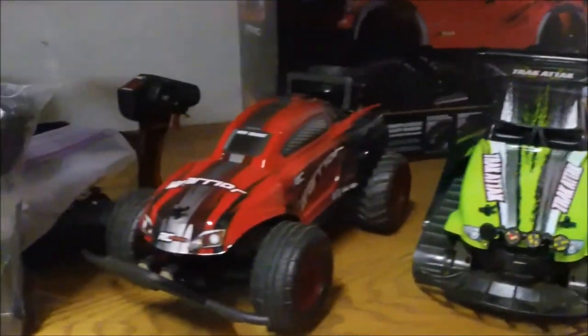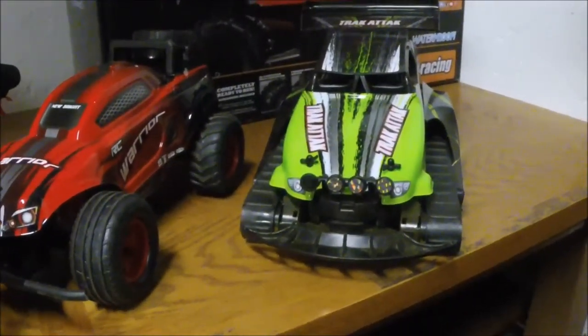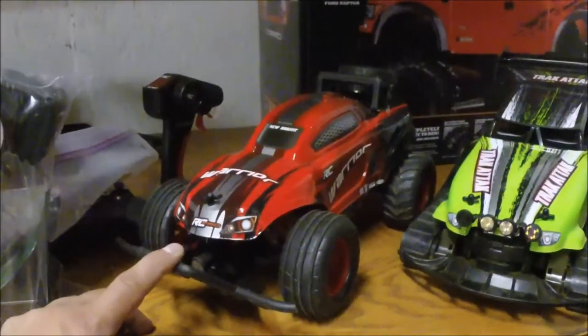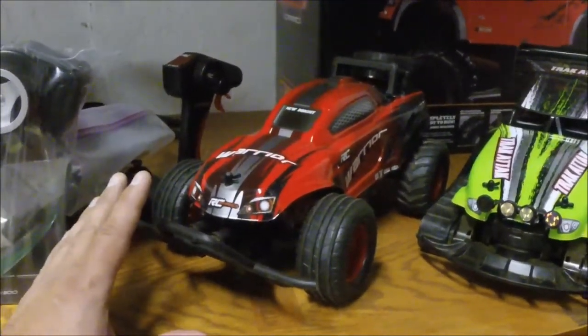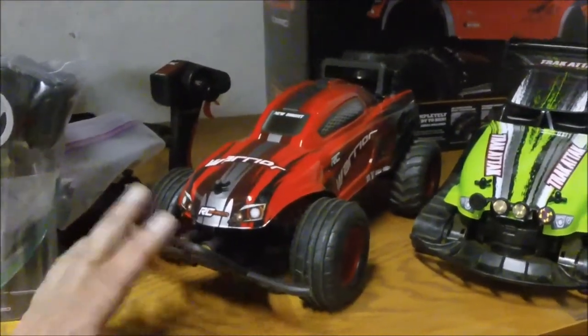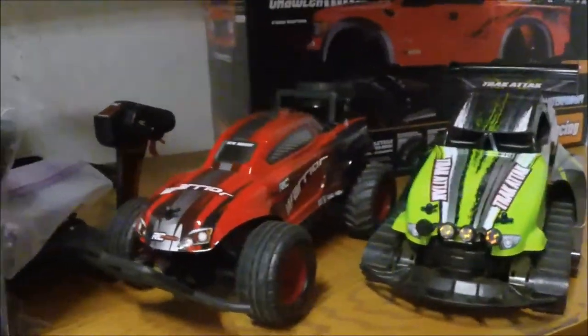We got a little bit of product sponsorship this year. RC Noob Tim had dropped my name to New Bright — he's sponsored by them — and they sent me a couple test units: the RC Warrior and the RC Track Attack. Both vehicles are really cool and work well. I ran the heck out of the RC Warrior through grass, jumping, water, everything, and it just took the abuse and kept coming. I'm really impressed — as much abuse as you could give it, it just kept coming back. That was pretty cool — couple little product sponsorships from New Bright, so I want to thank them.